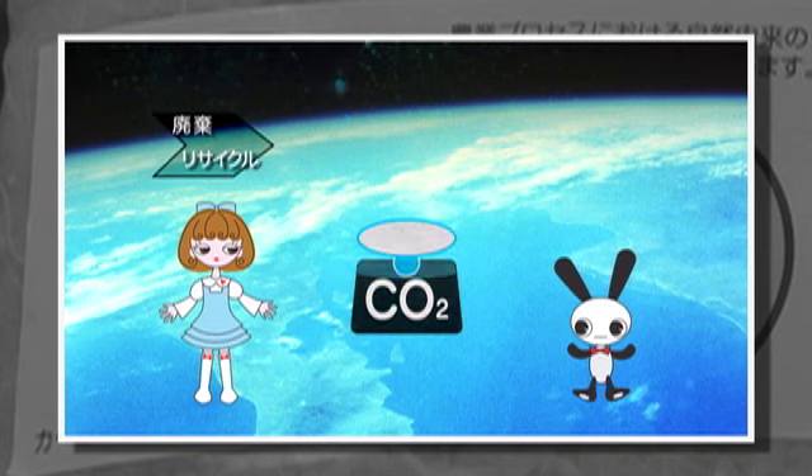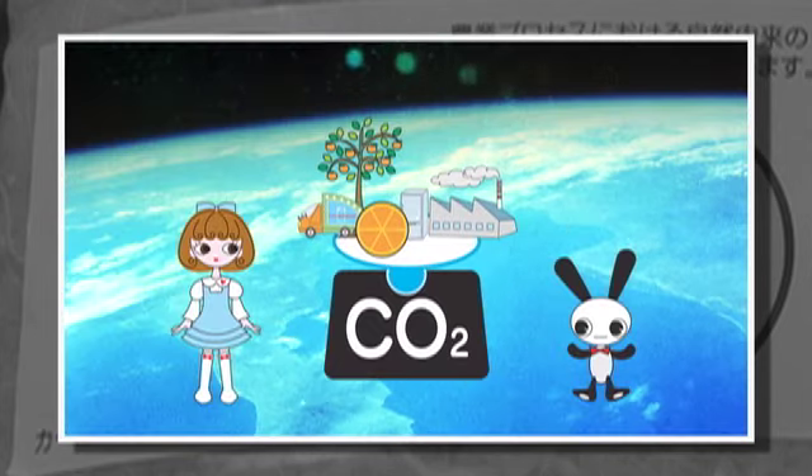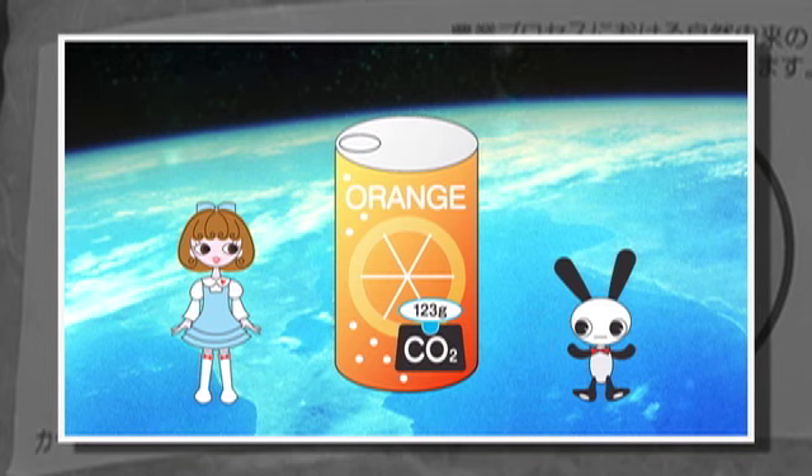そうなの？カーボンフットプリントの説明になっていないじゃない。そっか。飲み終わった缶はどうするの？うん。捨てるよ。でしょ？で、この過程でもCO2は排出されるんで。それで、このすべての工程で排出されたCO2の表記がこれ。カーボンフットプリントなの。わかった？もちろんわかった。